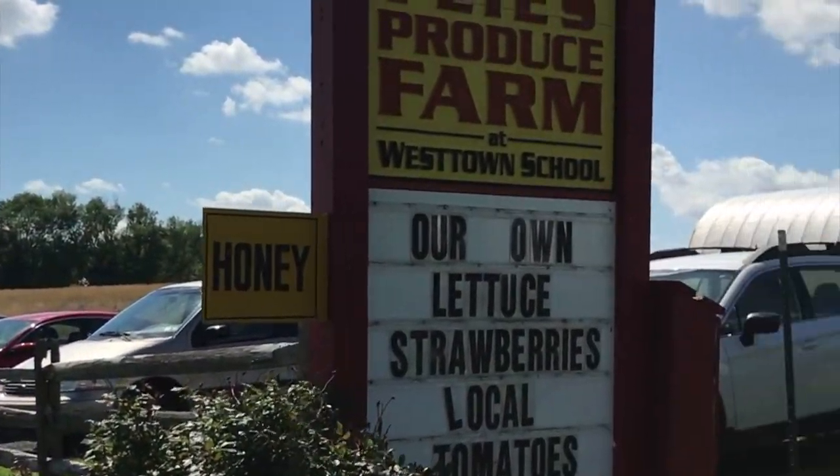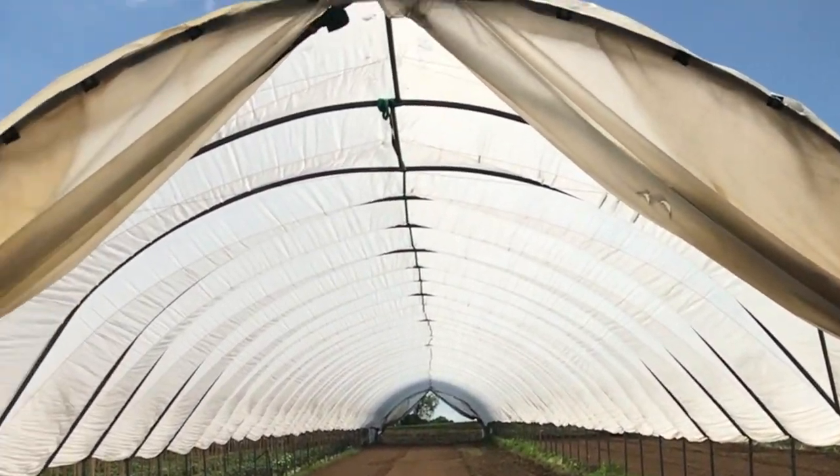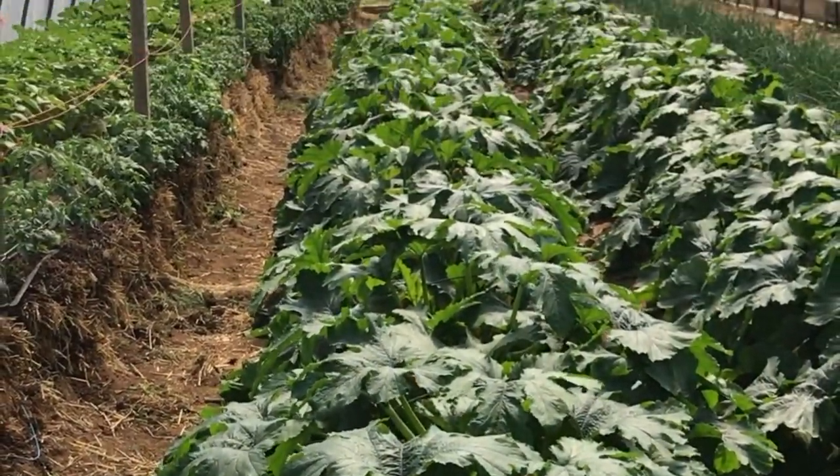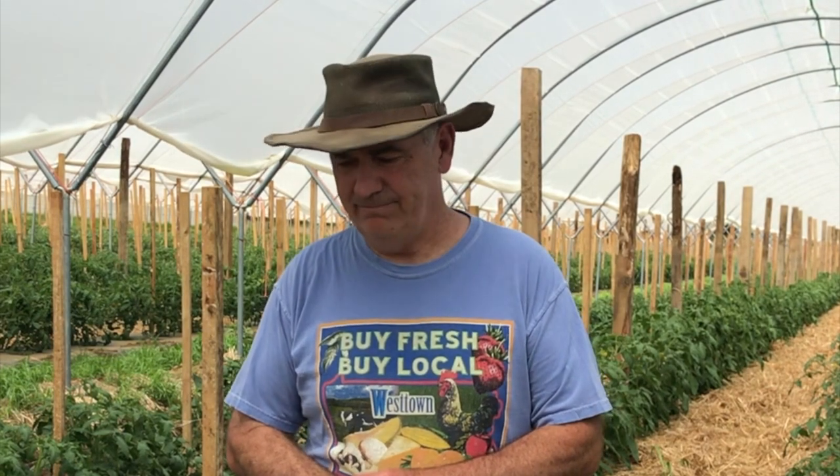We have 200 acres. The biggest thing we grow is sweet corn — that's what we're really known for. We do tomatoes, peppers, eggplants, cantaloupes, watermelons, flowers, corn, soybeans, hay. We have a flour mill; we grind our wheat and make flour. Strawberries, which we're picking now. If it grows around here and we can sell it, we'll do it.